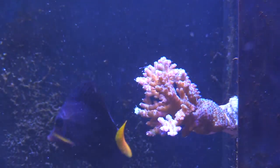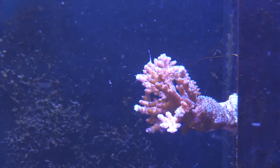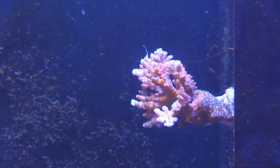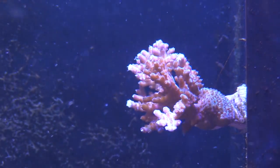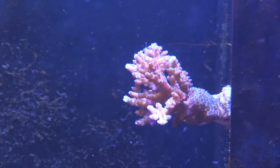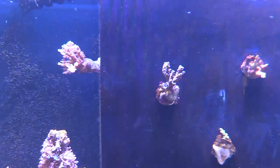I want to talk about this SPS — you can't really tell but in the darker parts it's brown. It has started to get its color back, and I'd say that's because of the increased flow in the tank. It went from brown and is starting to turn purple and a light violet — really cool — and polyp extensions are out.